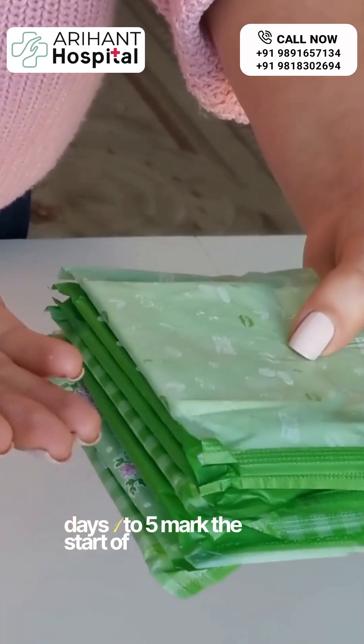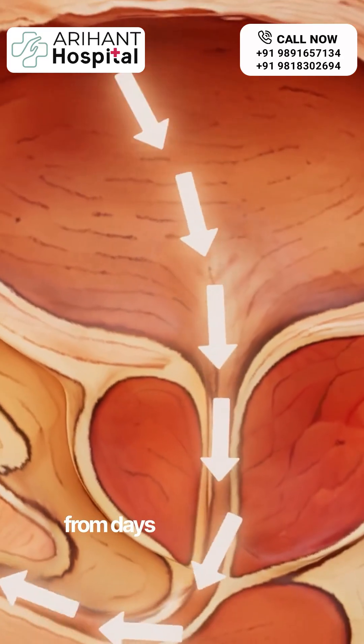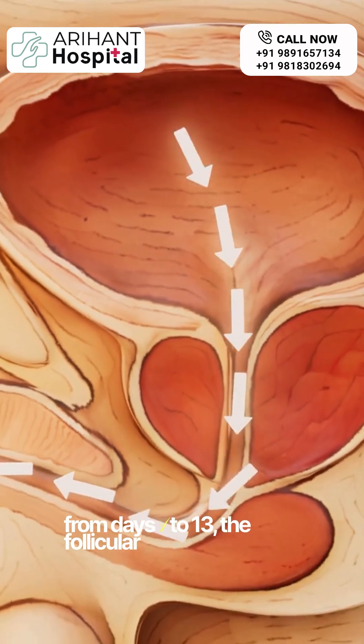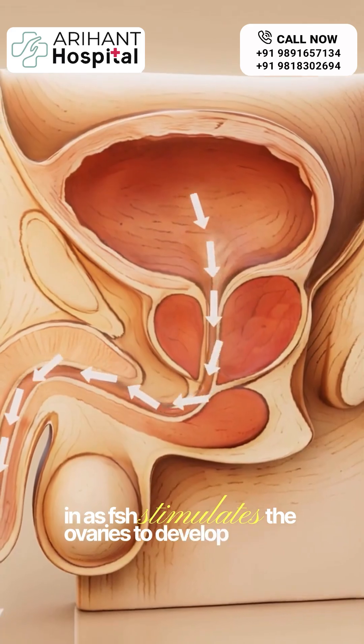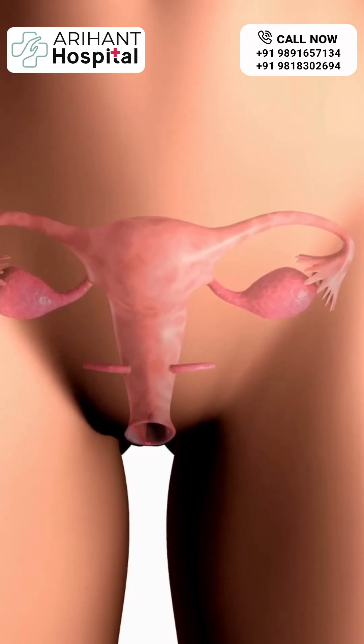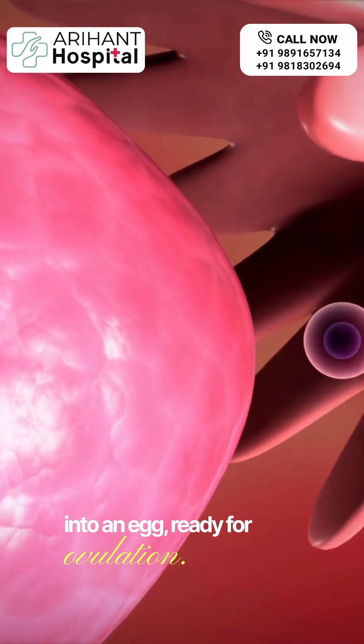Days 1 to 5 mark the start of menstruation, when the uterine lining sheds if no pregnancy occurs. From days 1 to 13, the follicular phase kicks in as FSH stimulates the ovaries to develop follicles. One of these follicles will mature into an egg, ready for ovulation.